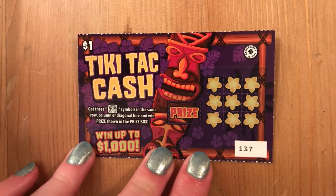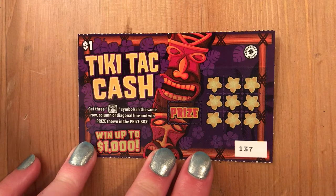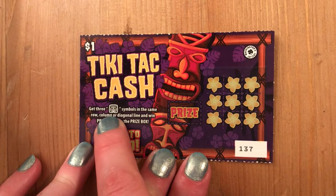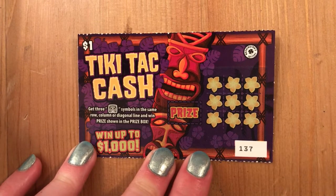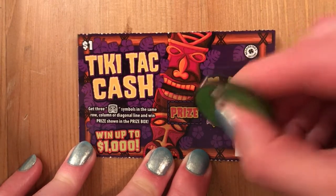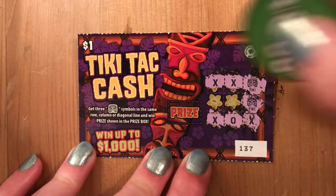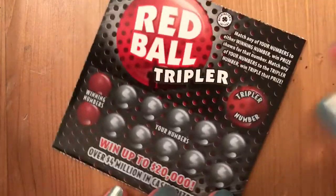We're starting with the Tiki Tat Cash, our $1 ticket — this is ticket number 137. It has a win up to $1,000; I'd love to win that on a $1 ticket. All we're looking for is three tiki symbols in a row, column, or diagonally. Starting in the corner — nope, there's an X, there's a tiki, and one more down here — nothing. So we didn't win on our first one.